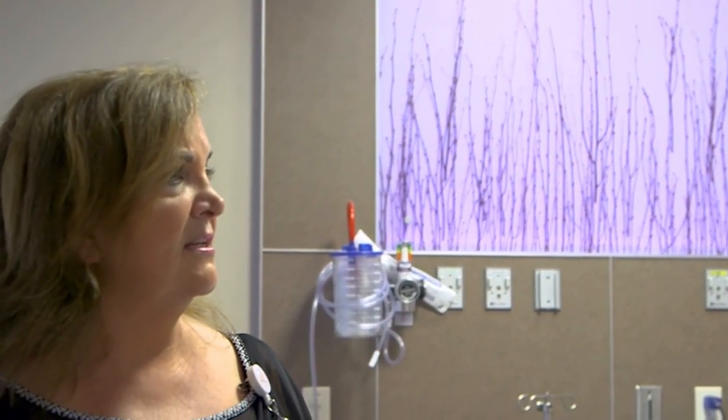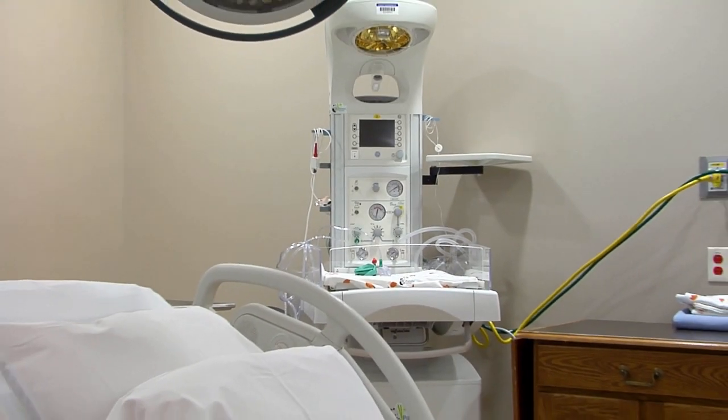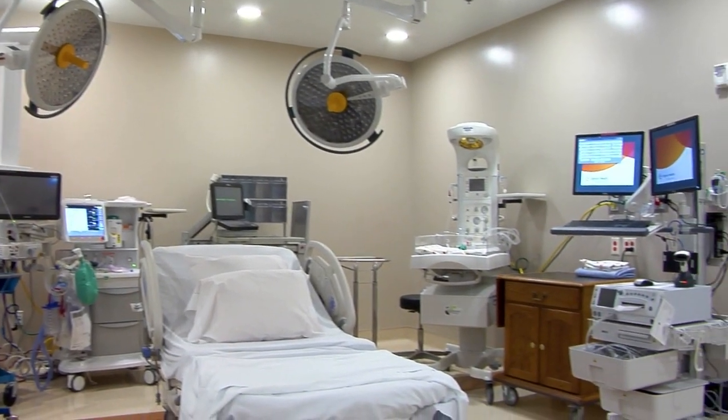The Stollmeyer Family Birthing Center also has its own operating room within the unit, which allows us to do scheduled C-sections as well as emergency C-sections in a much smoother, more expeditious fashion.